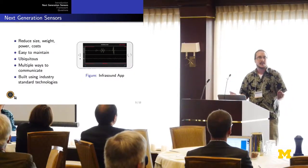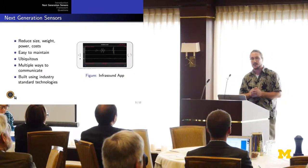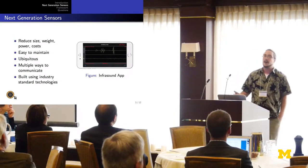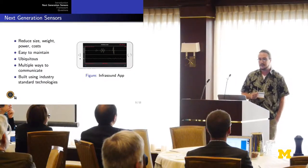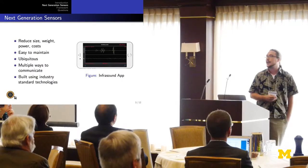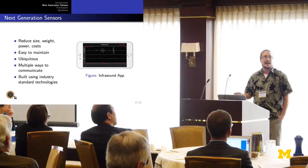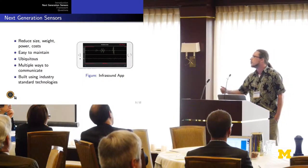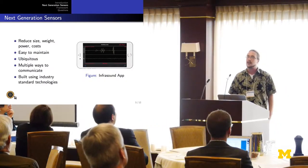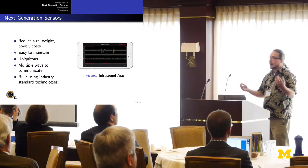We can make infrasound sensors as an app now. You can download this app on your iPhone, and we're currently developing prototypes for Android as well. The beauty of this is that these sensors are very easy to maintain — they're ubiquitous. I guarantee every one of you has one in your pocket right now. They provide multiple ways of communication: Wi-Fi, the cellular network, or we can collect data directly off the cell phones themselves. We're built using industry standard technologies; we record sub-audio data and send it over the network.